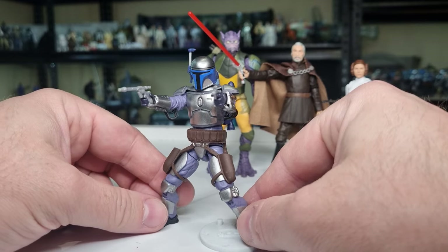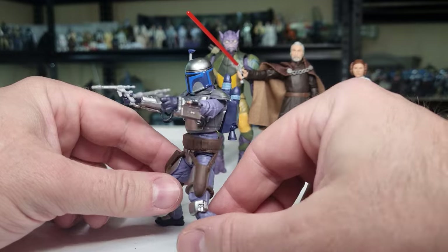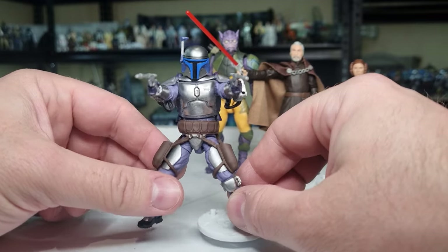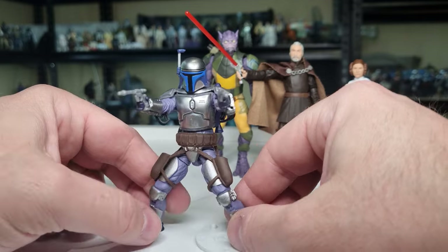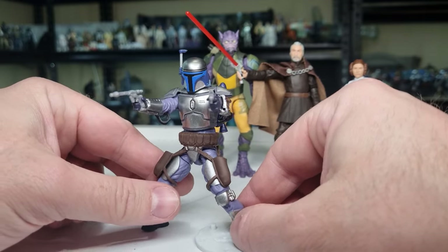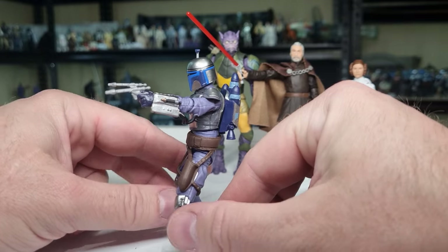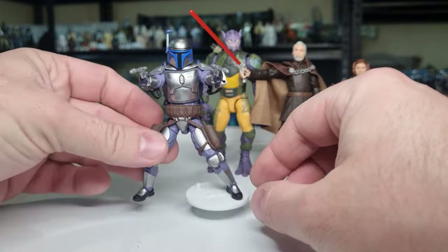Just the finish on it, the shine of the silver — it's not vac-metal and doesn't need to be; I don't think his armor was really that shiny — but it's got a nice sheen to it. You can sort of see that light flashing across the chest and across the top of the helmet. I really like Jango Fett, so he's number two.